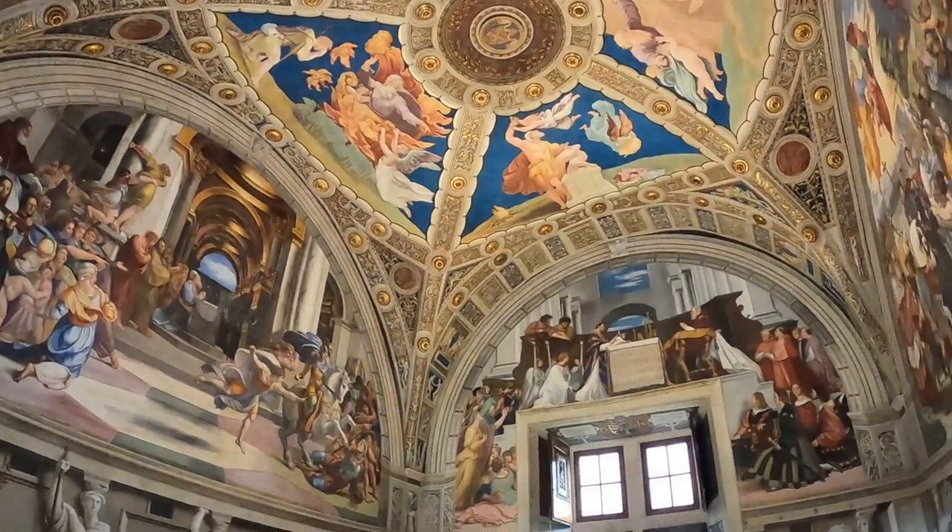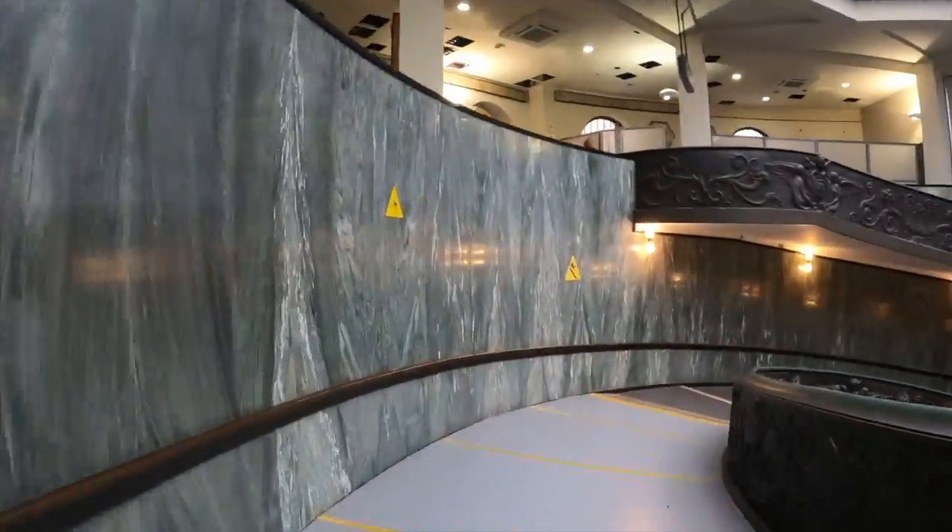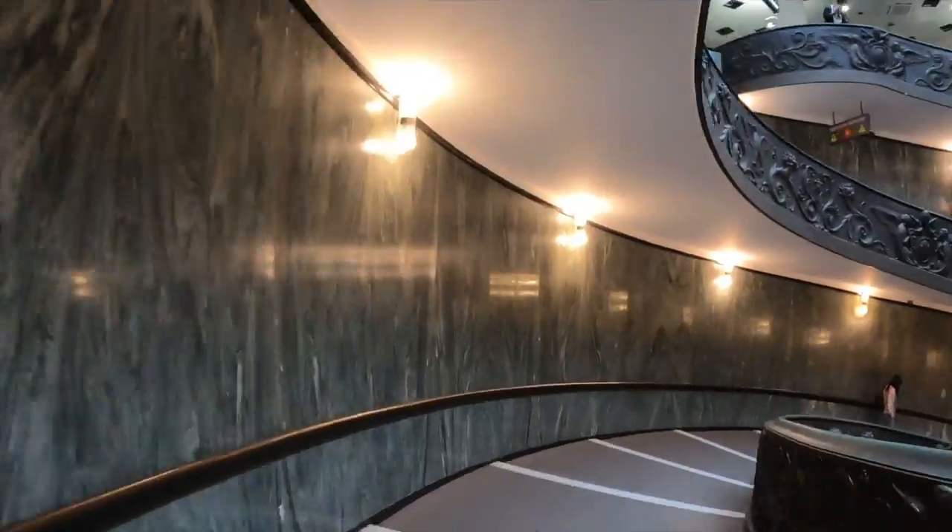Once inside the museums, plan at least three to four hours for your visit. So if you're visiting Rome in one day, I don't recommend visiting the Vatican Museums — you're not going to have enough time. If you want to know more about what you can see in Rome in one day, check out this video.